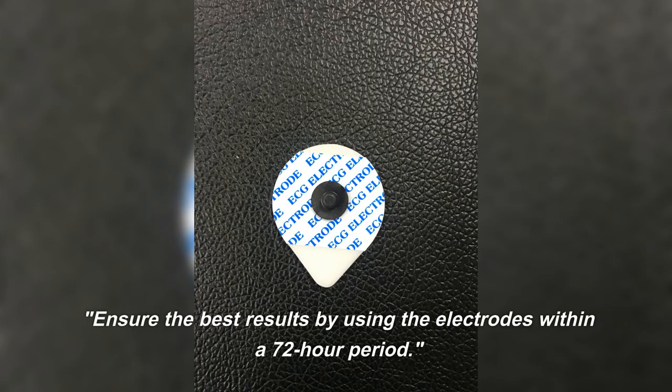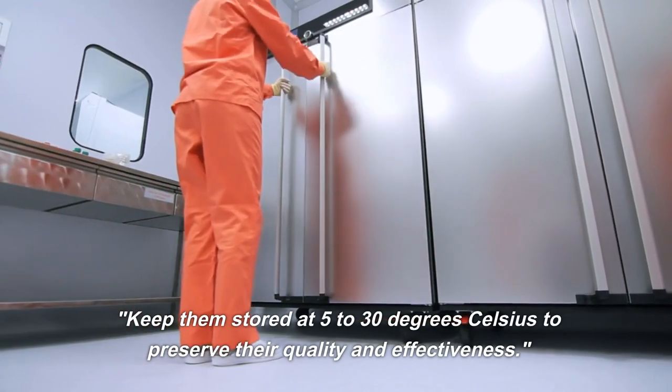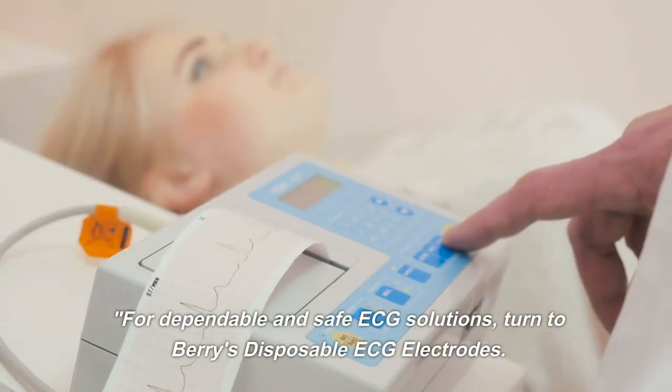Ensure the best results by using the electrodes within a 72-hour period. Keep them stored at 5 to 30 degrees Celsius to preserve their quality and effectiveness.